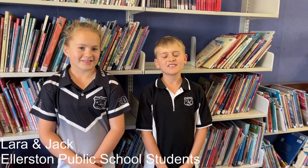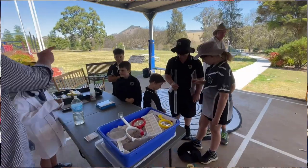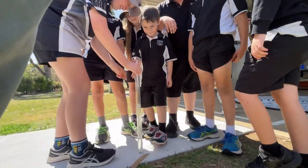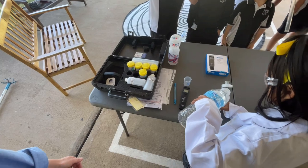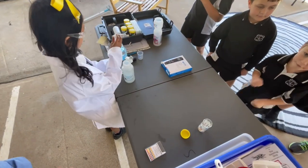My name is Jack and I came to Elliston Public School. We have been testing waters to see if they're safe or non-safe, and the temperatures. We have been learning the different scientific names of waterways and water quality indicators.